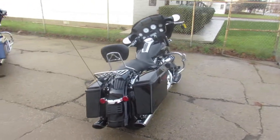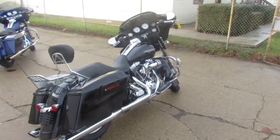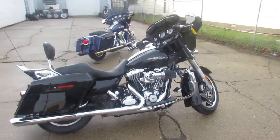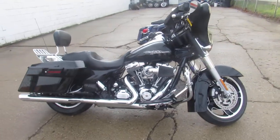Comes in that fancy gloss black paint. You got some nice upgrades on here. There's lots of chrome. You got Screamin' Eagle air intake, Vance and Hines exhaust, highway pegs. Great looking bike.